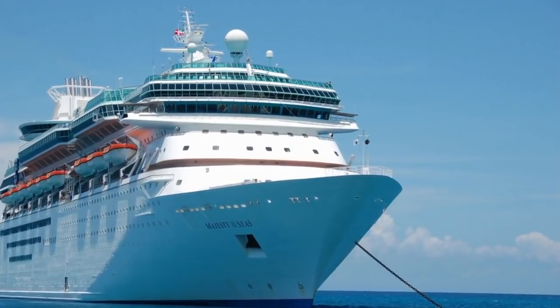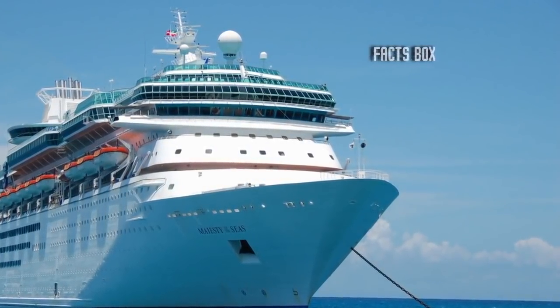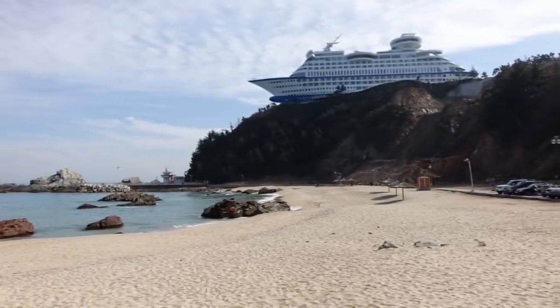It is a real beast of a vessel, measuring 148 feet high and 541 feet long, and it weighs a staggering 30,000 tons. Given its gargantuan proportions, one has to wonder: how on earth did it get up there?